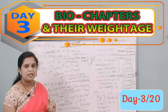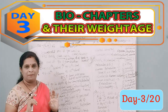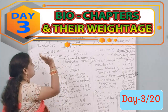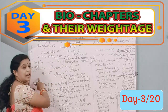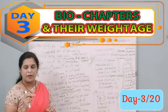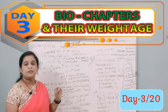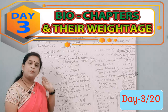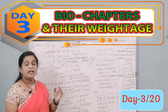The first tip: if you want to crack the NEET examination, you have to refer to NCERT books only. After analyzing the 2017, 2018, and 2019 NEET question papers, I found that 80% of the questions are from NCERT books, and only 20% are outside the NCERT syllabus.